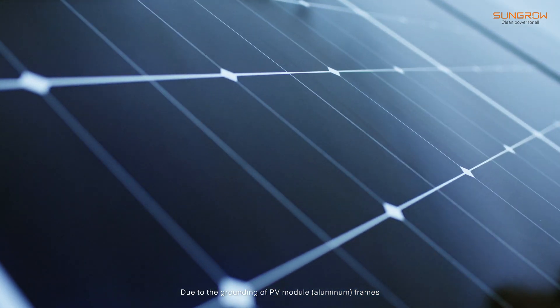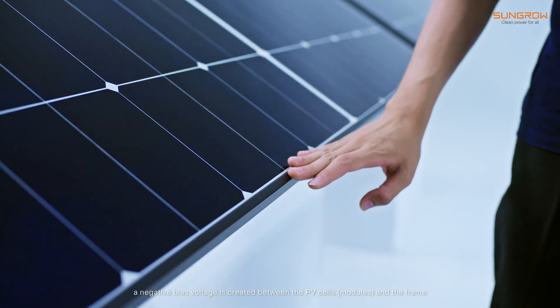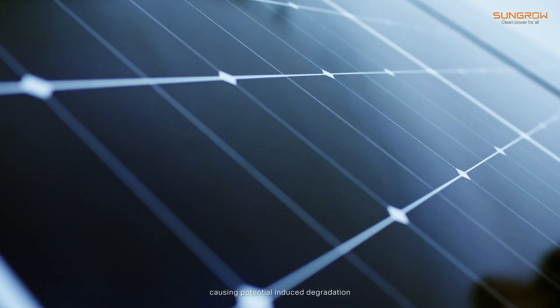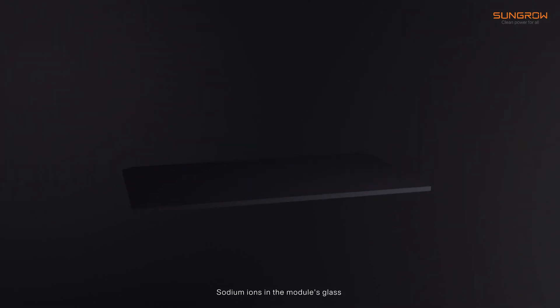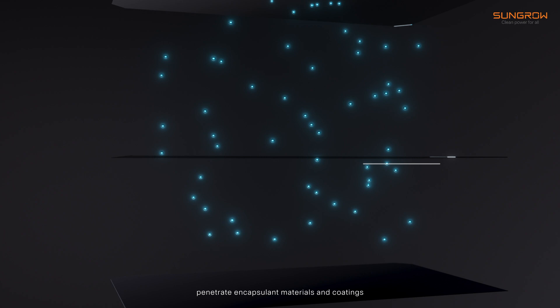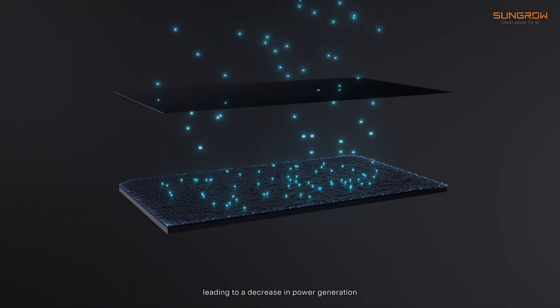Due to the grounding of the PV module frames, a negative bias voltage is created between PV cells and the frame at high string voltage, causing potential-induced degradation. Sodium ions penetrate encapsulation materials and coatings through the module's glass, accumulating in the cell's lattice, leading to a decrease in power generation. This is the so-called PID phenomenon.